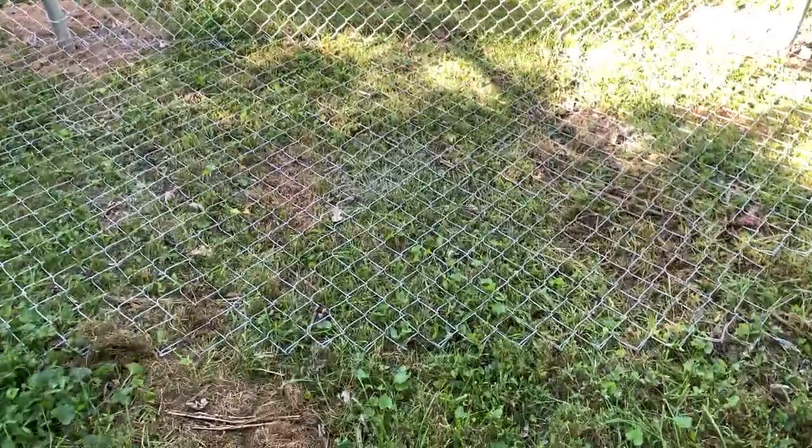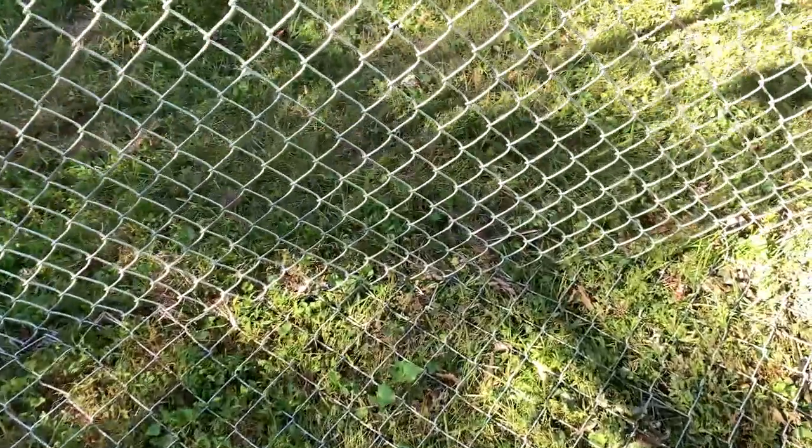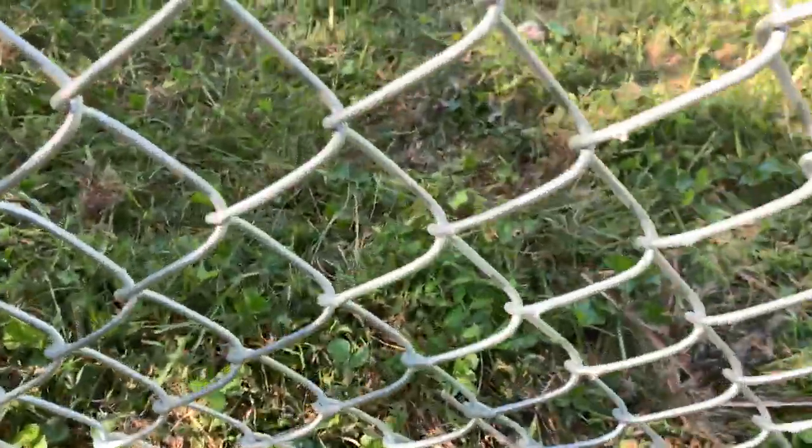The attached chain link at the bottom is to prevent him from ever digging out. Grass will grow up around it soon and you won't even hardly see it.